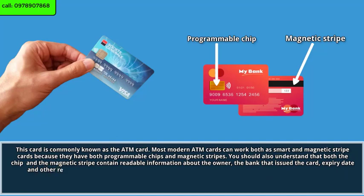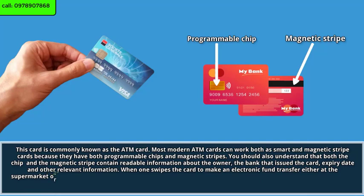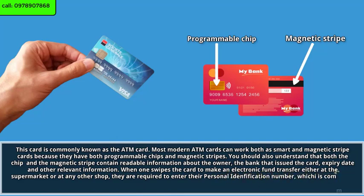When one swipes the card to make an electronic fund transfer, either at the supermarket or at any other shop, they are required to enter their personal identification number, which is commonly known as the PIN. A PIN is simply a secret code that verifies one's identity and usually has four numbers.